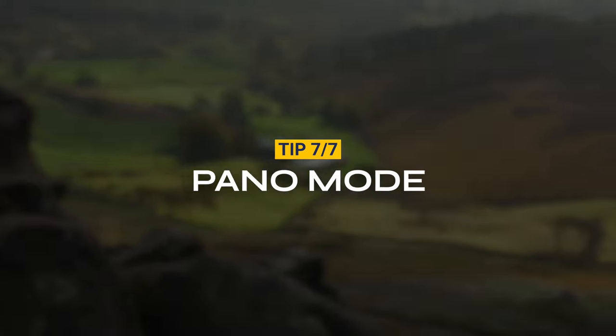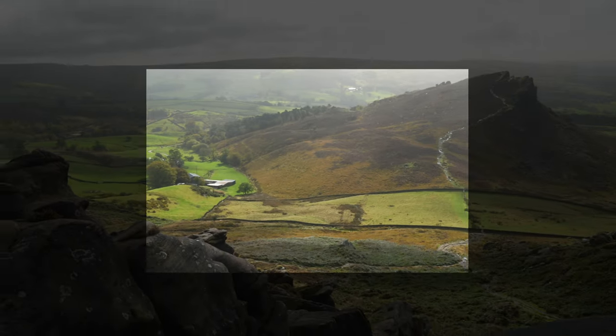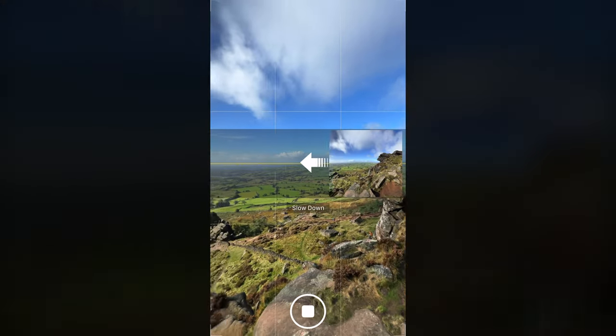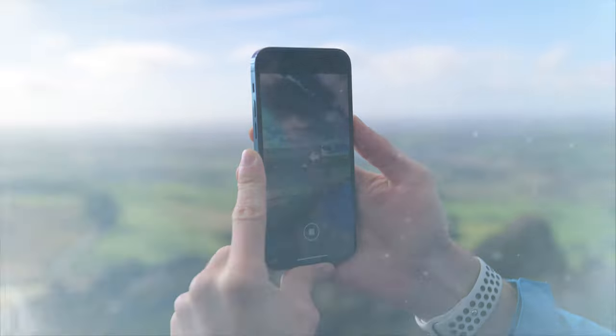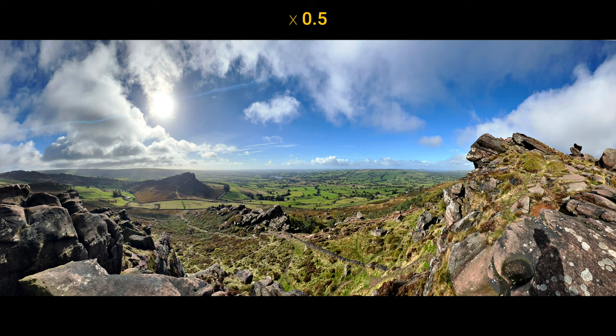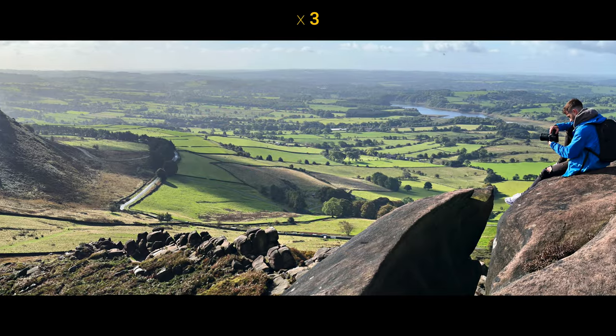Tip 7: This is for when you're trying to take a landscape photo but it's just too big to capture in one photo. This tip involves using panoramic mode — you can slowly move your phone across to capture the whole scene. As a bonus tip, you can even try using the ultra-wide 0.5 lens to get a very dramatic effect, or the 3x lens to get a more intimate panoramic.